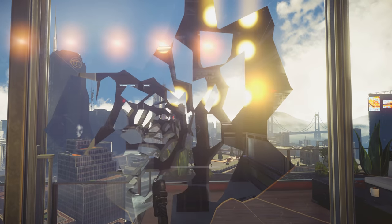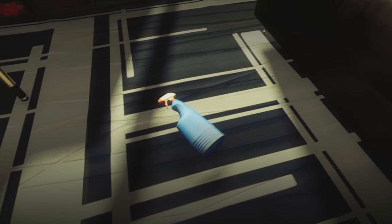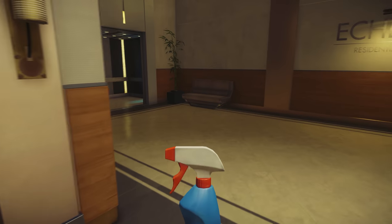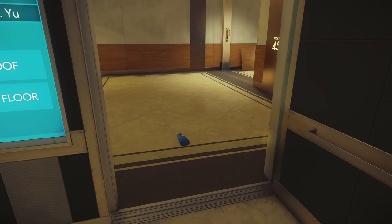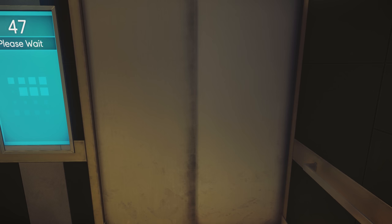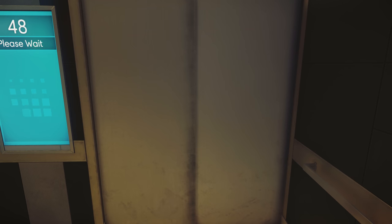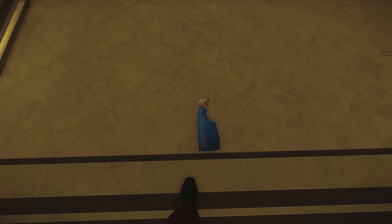We already know that everything in the first 20 or so minutes of Prey is fake. Morgan Yu's entire life is a simulation. This even includes the elevator that Morgan rides to the roof. If you take an object with you and place it outside of the lift and then ride the lift to the roof, something strange will happen. If you place an object outside of a lift and then supposedly travel up a few floors, that object shouldn't be there when the doors open — it should be on the floor that you left it at. The fact that this spray bottle is still there after apparently traveling up a few floors is proof that something isn't right.